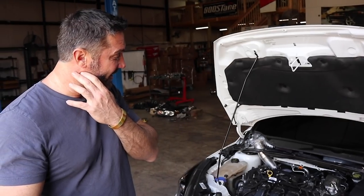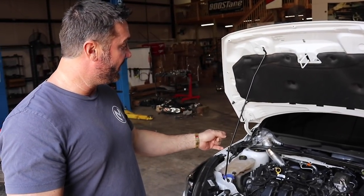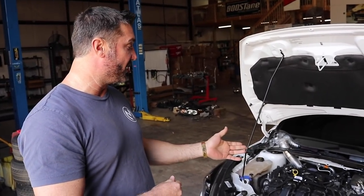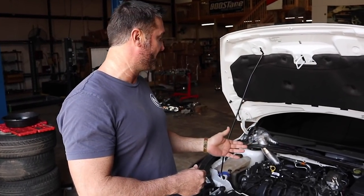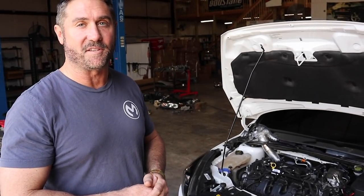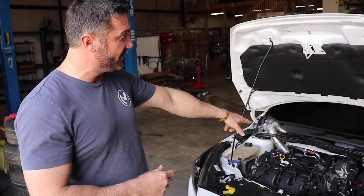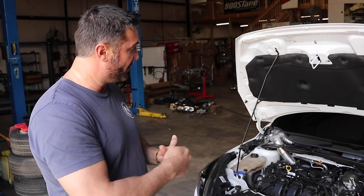Another thing we didn't anticipate: the intake air temp sensor on the Focus is different from the Fiesta, which uses the mass air flow sensor for intake air temps. So we had to machine a special fitting so that the intake air temp sensor would fit the intake. We also machined a special fitting so the factory PCV hose clips into our hose and extends over to the intake as well.